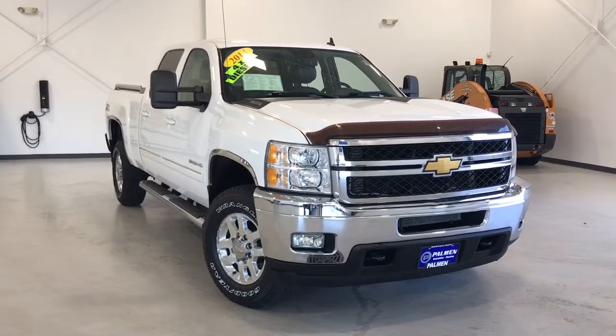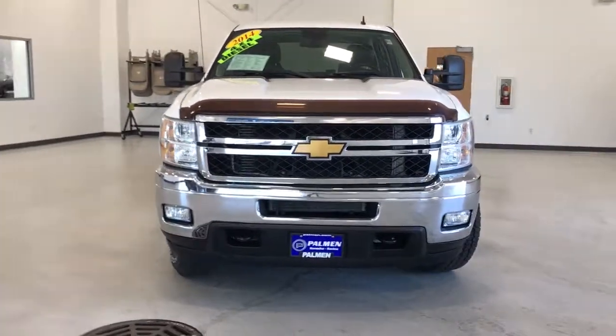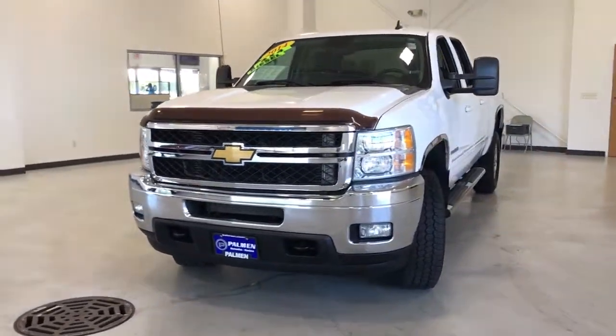Here is a wonderful 2014 Chevrolet Silverado. With less than 50,000 miles on the odometer, this vehicle provides excellent value.